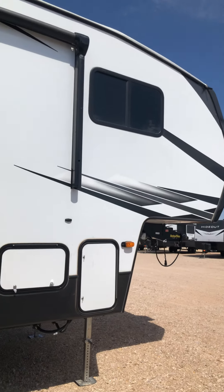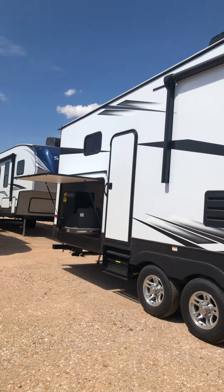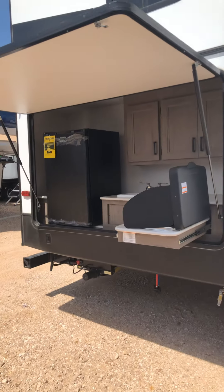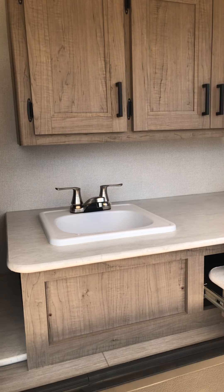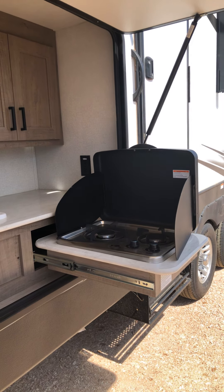Okay, this is the outside and it has an awesome outdoor kitchen. It has a refrigerator and a sink, which is awesome — it's rare to have one of those. A lot of storage and a cooktop here as well.